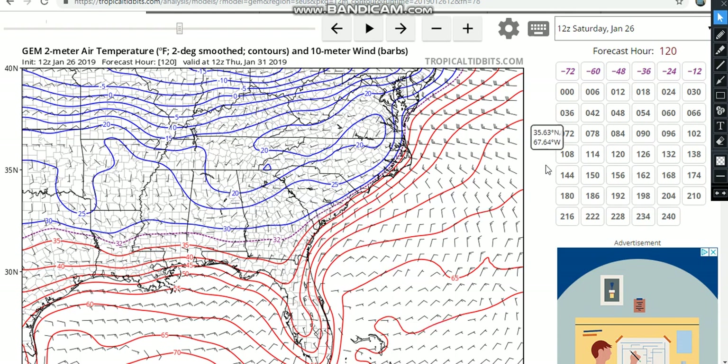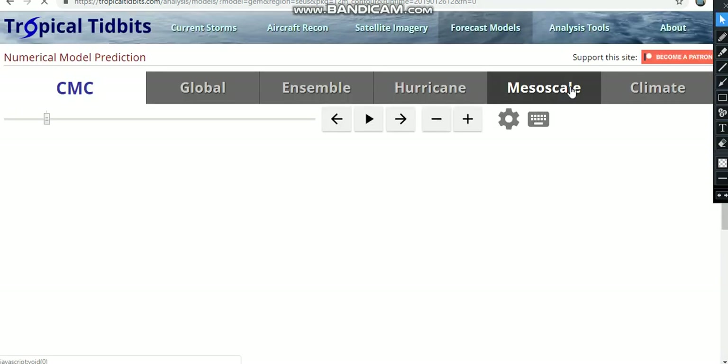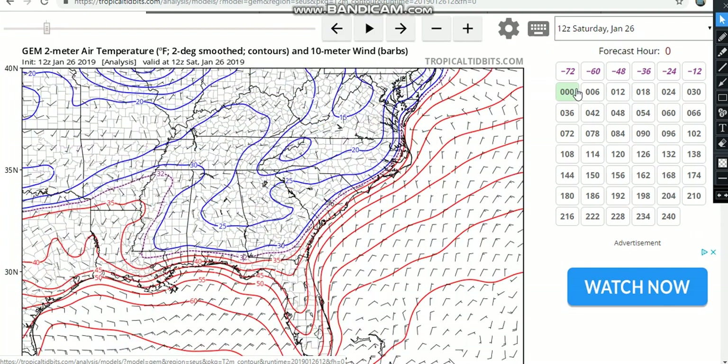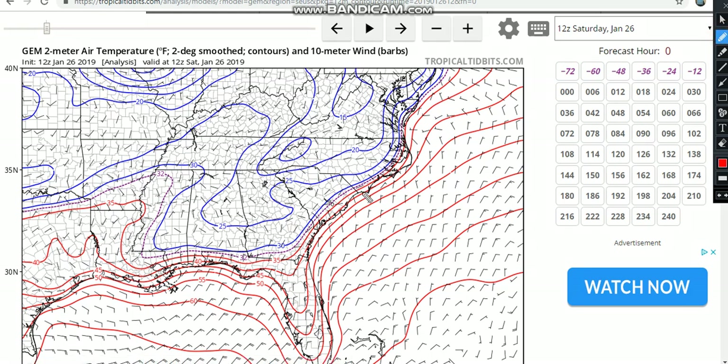This is the GEM model showing two-meter temperature contours. It looks confusing but it's really very simple. If you see this purple dotted line, that's your 32-degree line — five days from now, behind Winter Storm Jaden. If you're north of that purple dotted line, your temperatures are going to be below 32 degrees Fahrenheit. The blue line marked zero means temperatures are going to be less than zero — if you're north of that line.